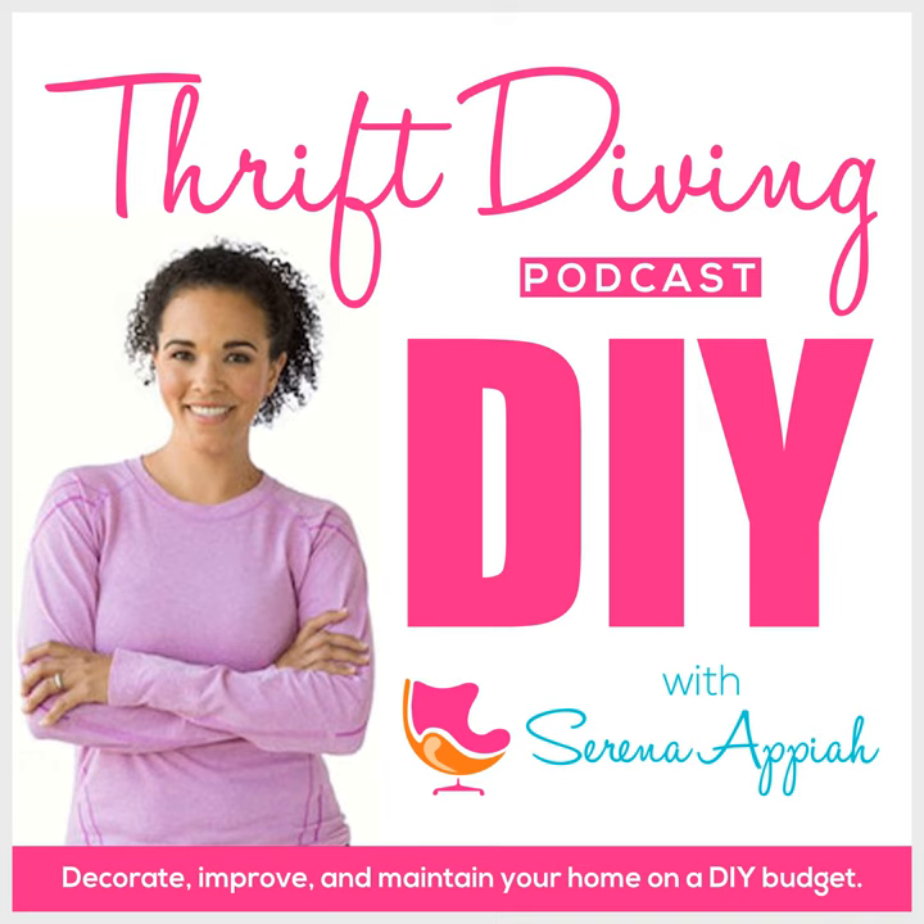We're gonna make it look fly with some DIY. It's thrift diving! Hey, what's up? It's Serena Pio from thriftdiving.com, which is a podcast, a blog, and a YouTube channel that helps you decorate, improve, and maintain your home with paint, power tools, and thrift stores without sacrificing your budget, the environment, or style. Welcome to Episode 65 of the Thrift Diving Podcast.